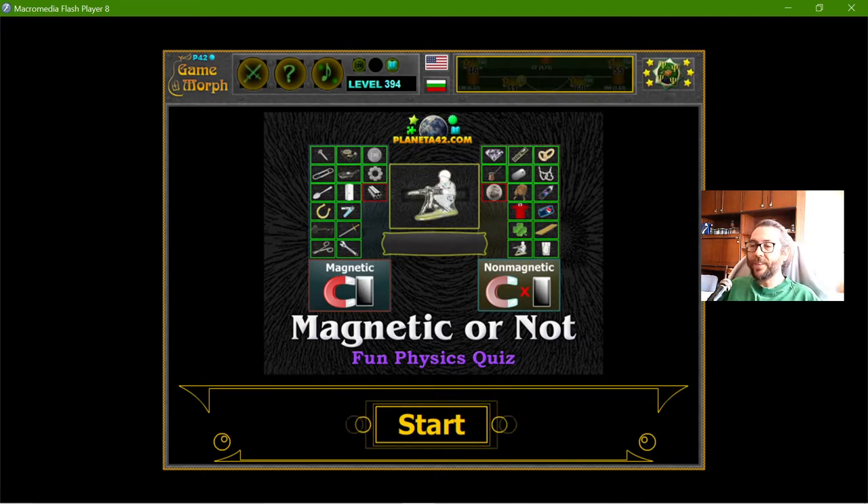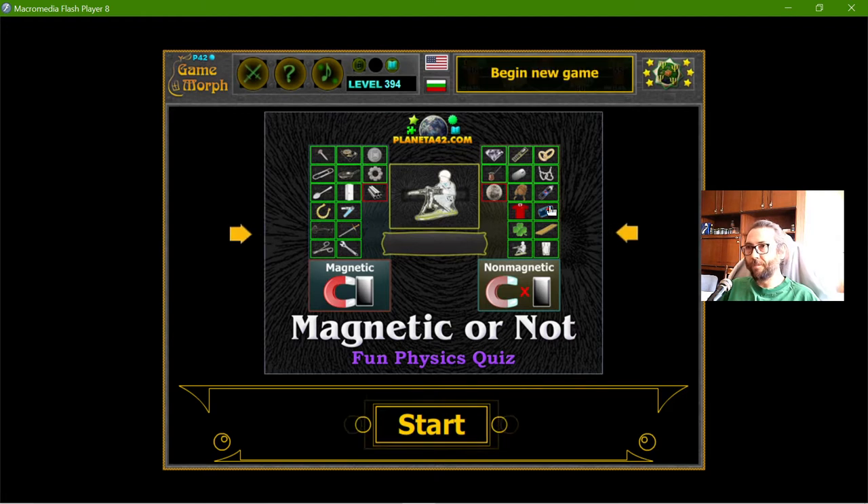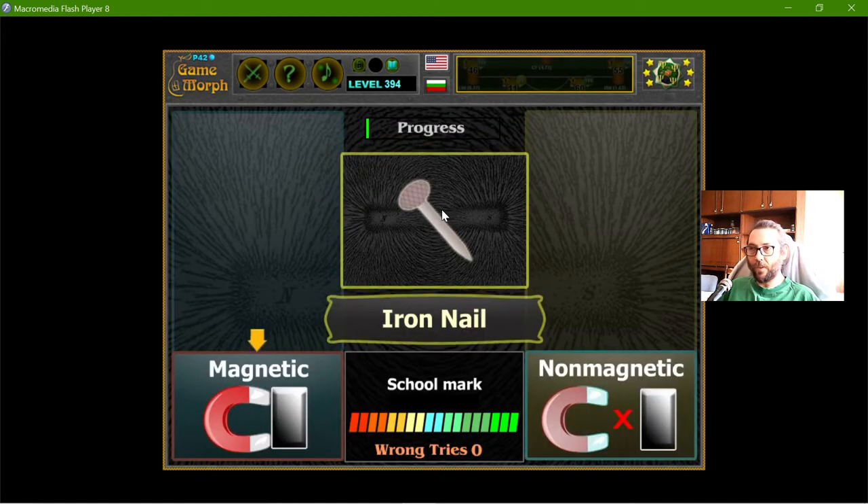Today's educational game that I play is the Magnetic or Not quiz. This is another fun physics exercise about physical properties of objects — I will imagine a magnet and determine if the objects will be attracted by the magnet or not.